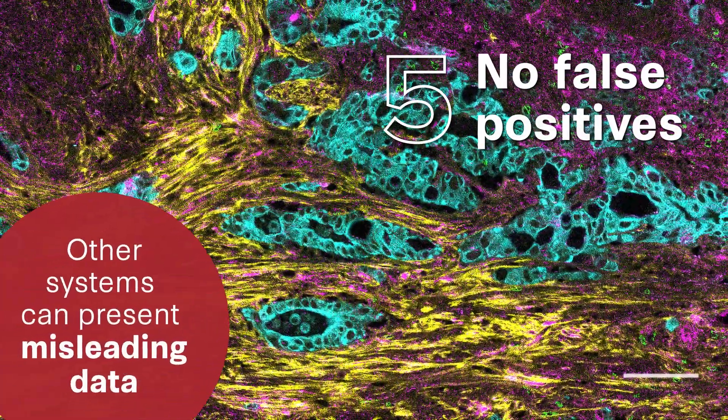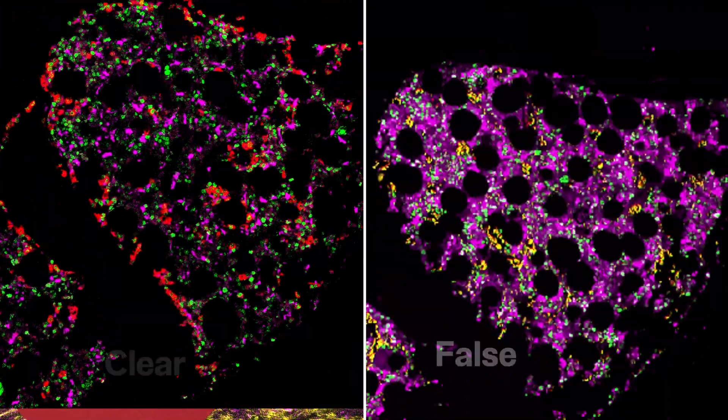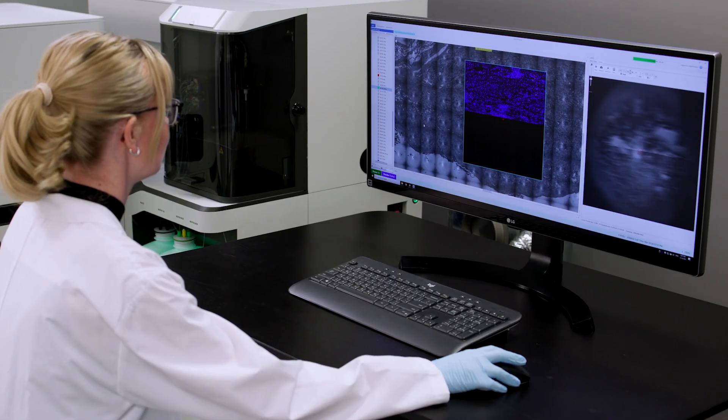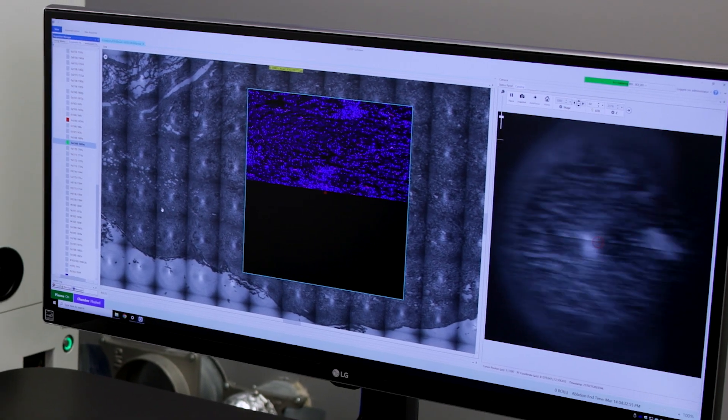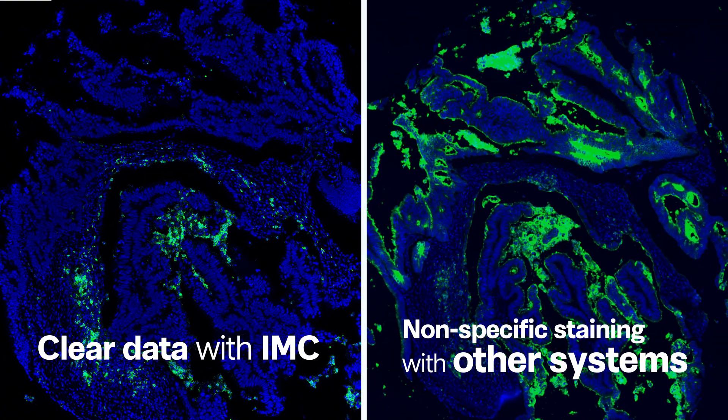No false positives. So you can make quick decisions, visualizing all 40-plus markers during a single acquisition, and get data that provides confidence so all you have to think about is the science.